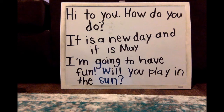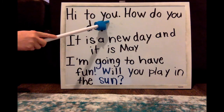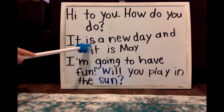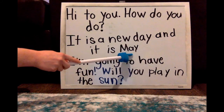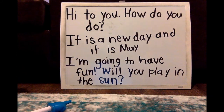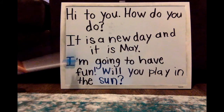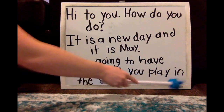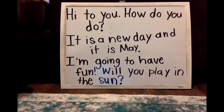Don't forget you can pause it if you need to. Let's read together: Hi to you, how do you do? It is a new day and it is May. I'm going to have fun. Will you play in the sun? Great reading — lots of sight words in this!